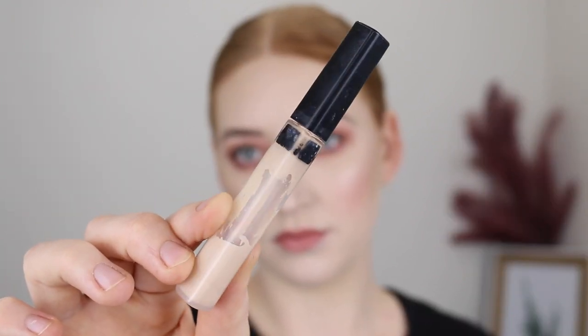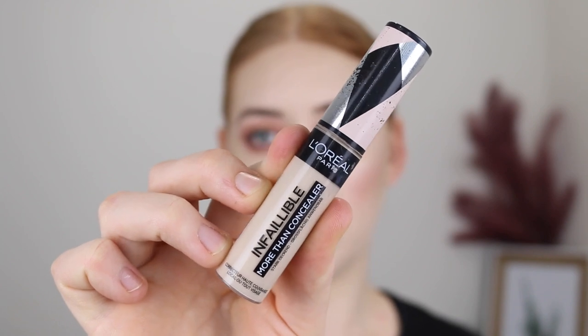Next is concealer, and I like to have at least two different shades. One that matches my skin tone to cover up blemishes or use under my eyes when I don't want that super bright look. And then a shade that's a little bit lighter than my skin tone to really brighten under the eyes when I'm going for a more glam look. For medium coverage I love the Maybelline Fit Me in shade 05 Ivory — great natural finish for blemishes and under-eyes. For super full coverage, I recommend the L'Oreal Infallible More Than Concealer in shade Ivory 322, which matches my skin tone and works well for blemishes or a natural under-eye look.